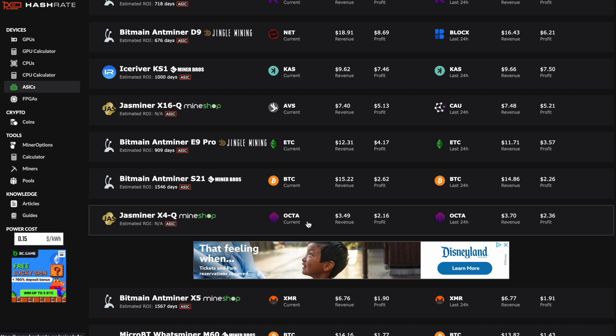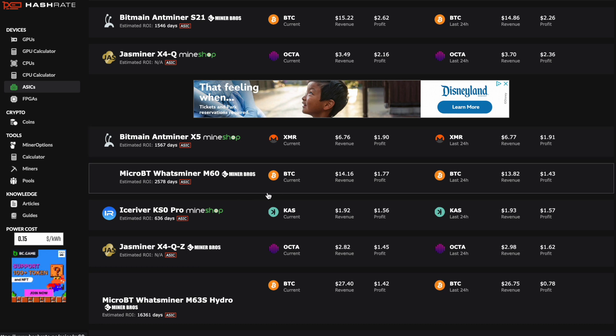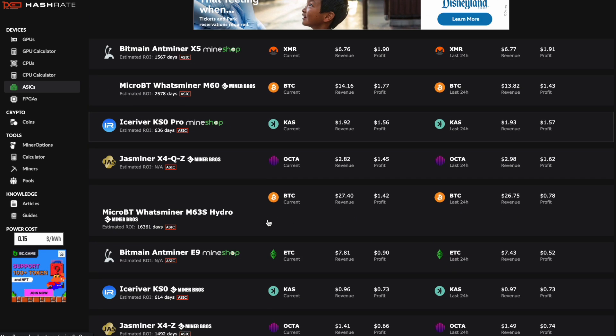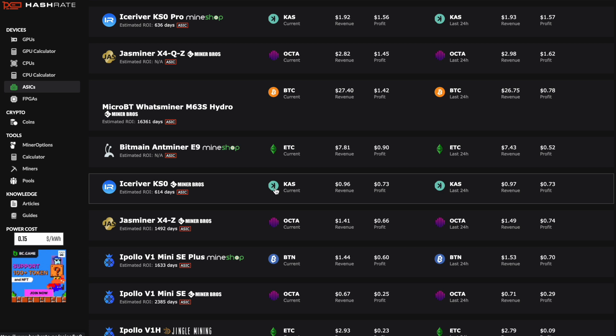Jazzminer X4-Q on Octospace doing $3.49 a day, $2.16 after power. Antminer X5 on XMR doing $6.76 a day, $1.90 after power. Whatsminer M60 on Bitcoin doing $14.60, $1.77 after power. IceRiver KS0 Pro currently doing $1.92 a day, $1.56 after power. The regular Antminer E9 doing $7.81 on Ethereum Classic, $0.90 after power. KS0 currently doing $0.96 a day, $0.73 after power.